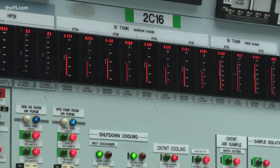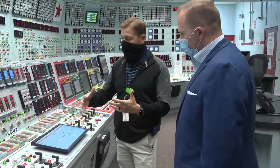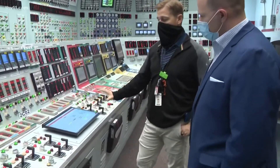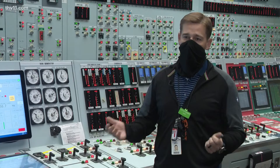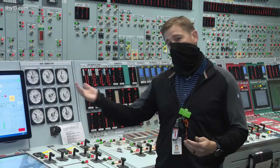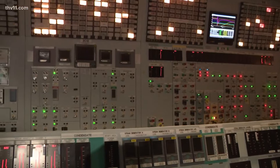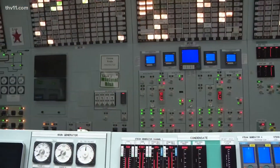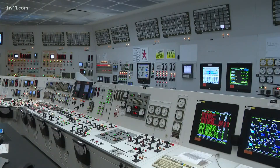Hopefully we put them through things far worse than they'll ever see in the plant. Even seasoned operators are required to come back to the simulator for not just training, but exams as well. Every five weeks they get tested — they have to pass or they can't go back to the plant. It looks like a movie set with thousands of lights, buttons, and switches, and there's not just one of these simulators — there's actually two.